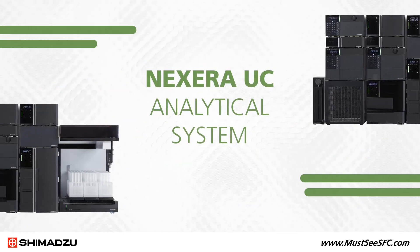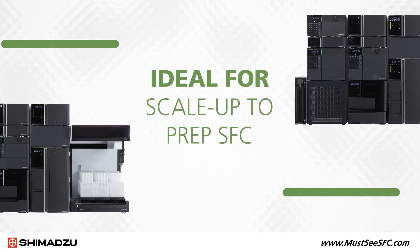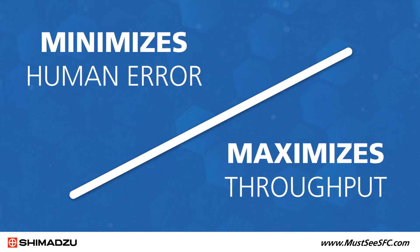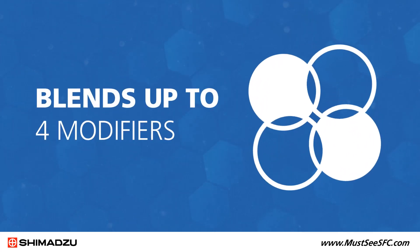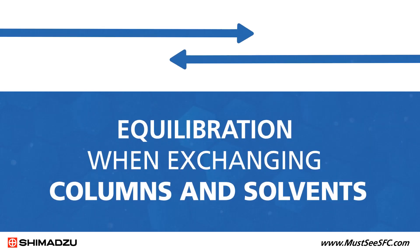The Nexsera UC analytical system is ideal for scale-up to prep SFC. Automated method development minimizes human error and maximizes throughput. These features include automatic selection of 12 columns, gradient formation with blends of up to four modifiers, and equilibration when exchanging columns and solvents.